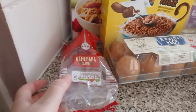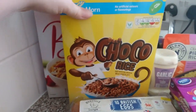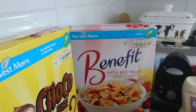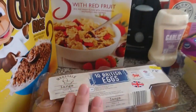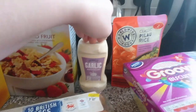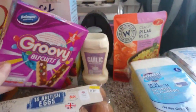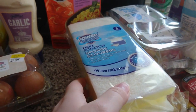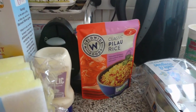We have some demerara sugar which has already been put in the pot because Liam just made me a coffee. We've got some choco rice for Lily, some Benefits with red fruit for me, our normal eggs, some garlic mayo for pizzas, gravy biscuits because Lily wanted them, and some non-scratch sponges.